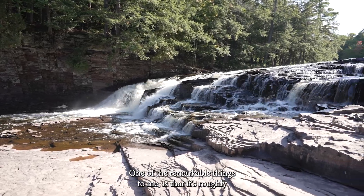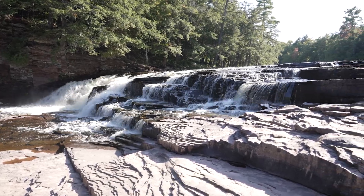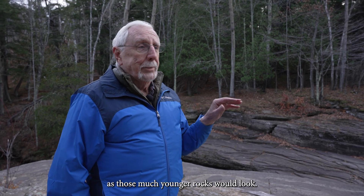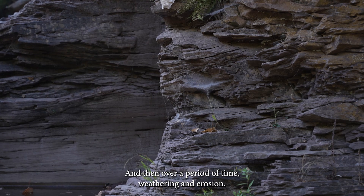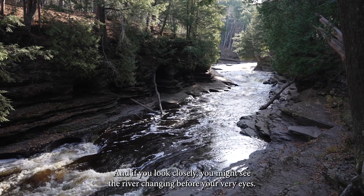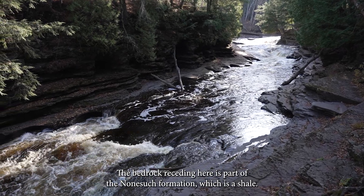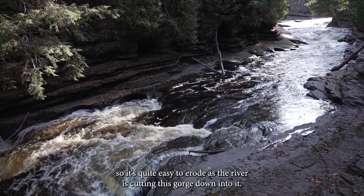One of the remarkable things about it to me is that it's roughly a billion years old, almost pristine shales. You can look at rocks only a tenth as old as these are, and these look as fresh and pristine as those much younger rocks would look. These rocks were buried quite far below the Earth's surface for a while, and then over a period of time, weathering and erosion — and then the final chapter of that was glaciation — scraped off much of the material down to our present level of erosion. The bedrock we're seeing here is part of the Nonsuch Formation, which is a shale. It's fairly soft, so it's quite easy to erode, and the river is cutting this gorge down into it.